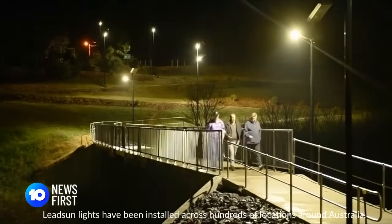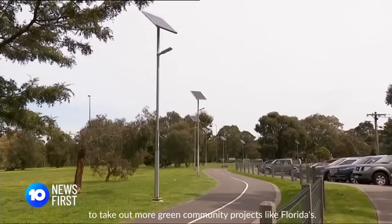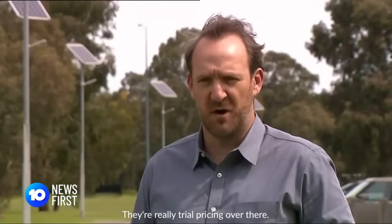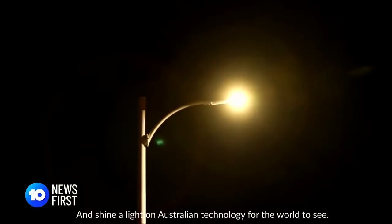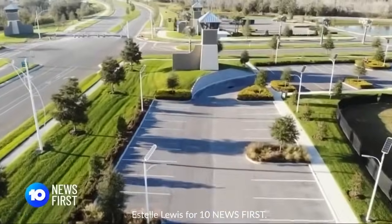LeadSun lights have been installed across hundreds of locations around Australia, but creator Matt Pollard is urging developers and governments here to take up more green community projects like Florida's. They're really trailblazing over there, and I'd love to have that same sort of ambitious approach here in Australia — but maybe this will kick it off, and shine a light on Australian technology for the world to see. Estelle Lewis for 10 News First.